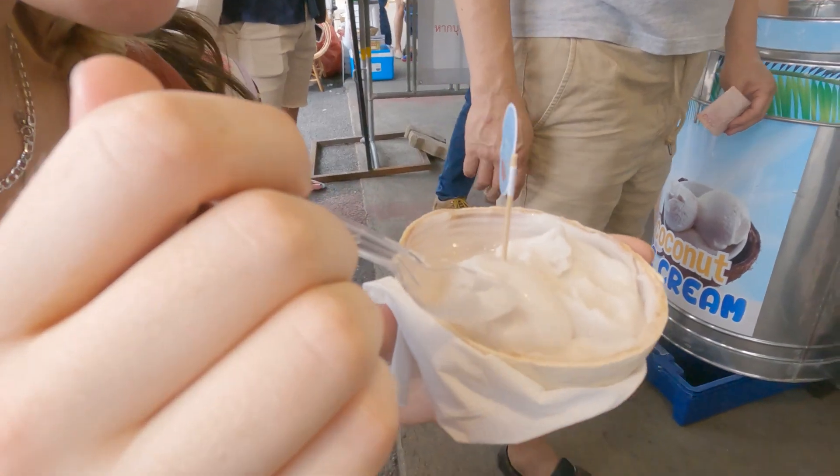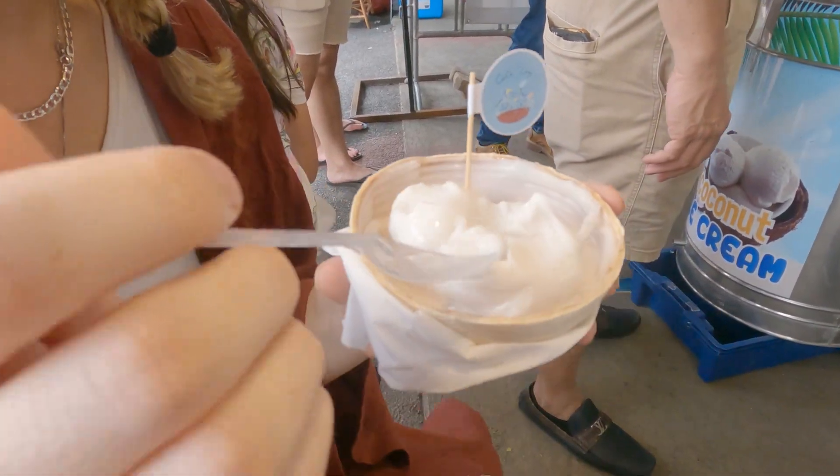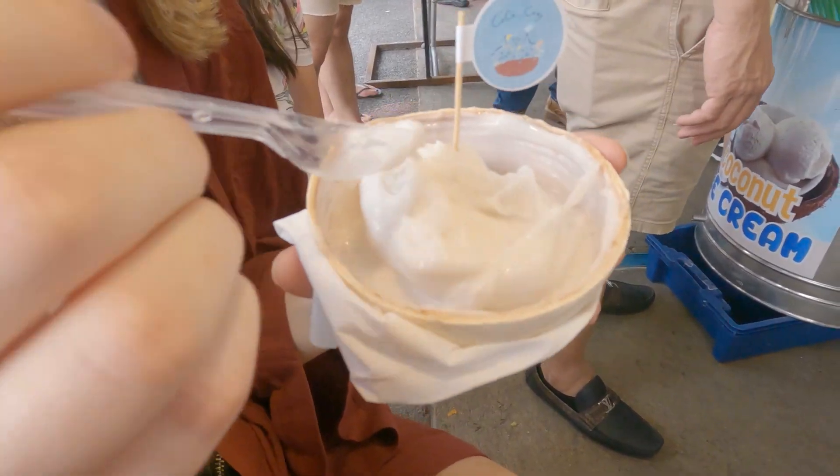We've got coconut ice cream for 50 baht. It's really good, it's very fresh. Really tasty.